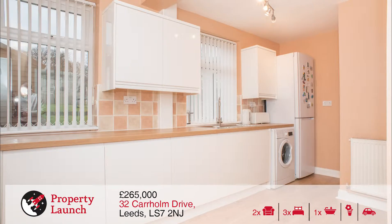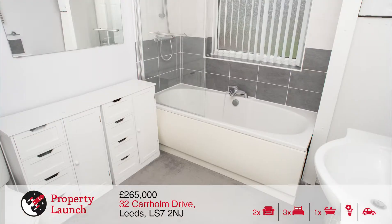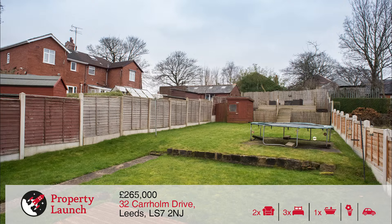Both Chapel Allerton and Meanwood offer a great selection of amenities, good schools, regular transport links to the city centre and local parkland. The rear of this property is an absolute gem with this large spacious sunny garden.